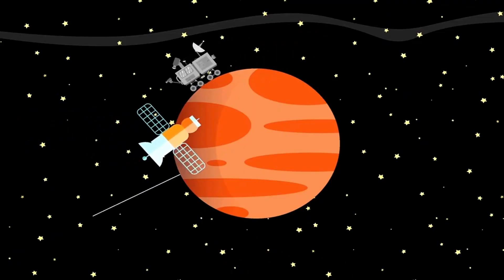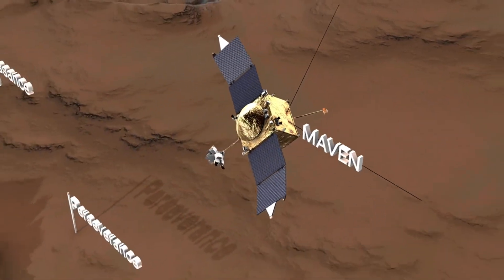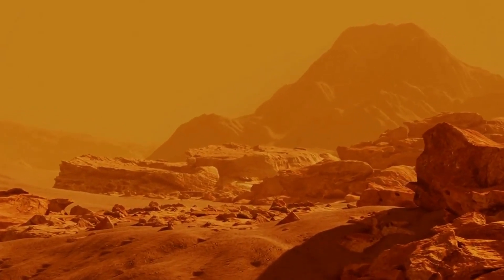Today, the solar system and beyond are traversed by a diverse fleet of robotic explorers like Mars rovers Curiosity, Perseverance, and Ingenuity, which are currently exploring the Martian surface, searching for signs of past or present life.